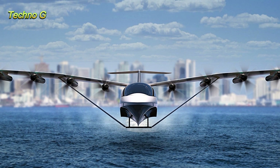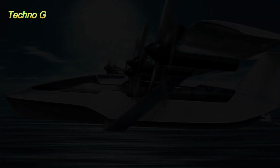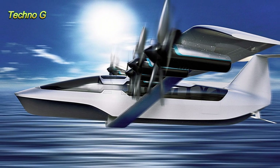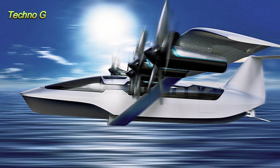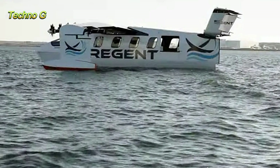The Paladin prototype, Regent's first sea glider, has already made its way into the waters of Narragansett Bay in Rhode Island. After initial tests, the company will continue to refine the design by testing hydrofoils and preparing for the first full flight with humans on board.